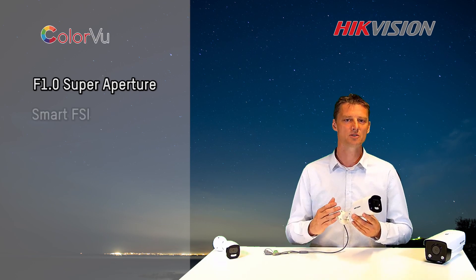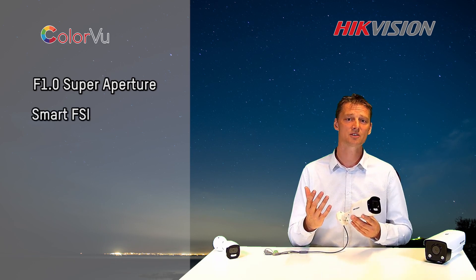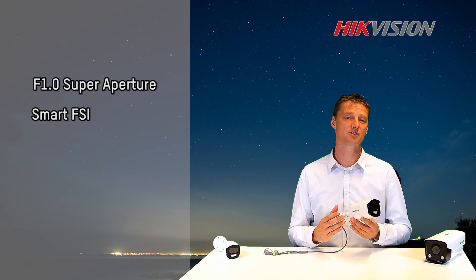Secondly, we use a technology called Smart FSI. This light collection structure is improved, and the result is that it has a better image and recognition of color and shapes.